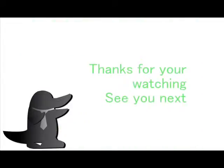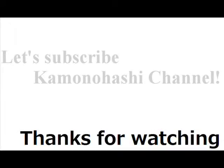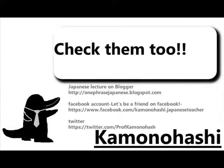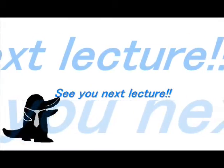How was this Kanji Lecture? That's all for today. Thanks for watching and see you tomorrow. Let's subscribe to the Kamonohashi channel. Check another Kamonohashi's stuff on the web. See you next lecture. Thank you.